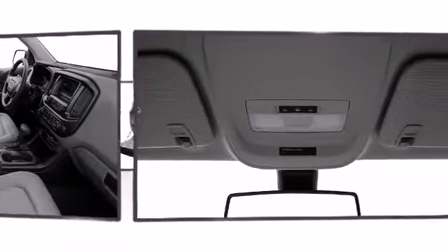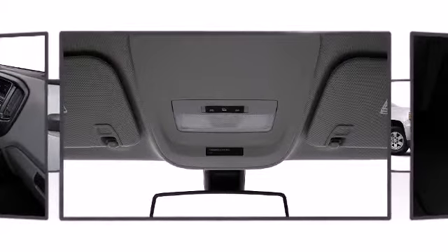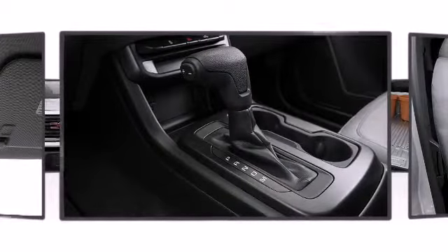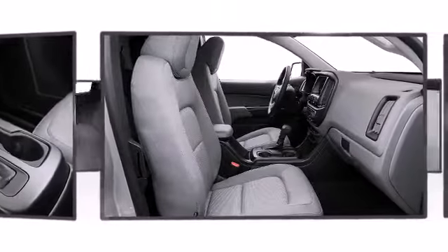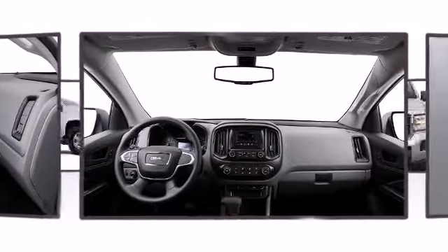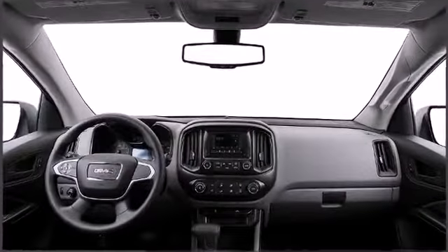The GMC Canyon comes with technology features like dual-USB charging ports, a 4.2-inch diagonal color display, and rear-vision camera. Audio features include an AM-FM radio and six well-positioned speakers.